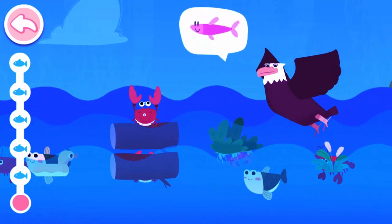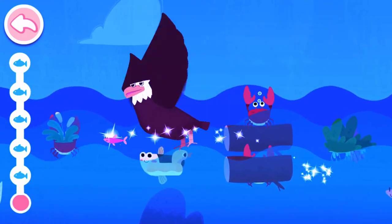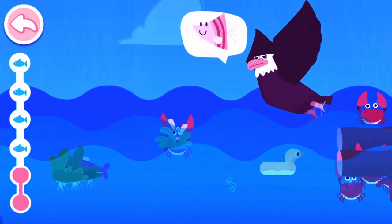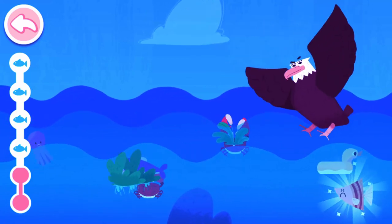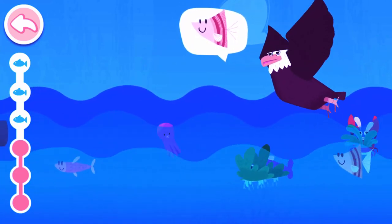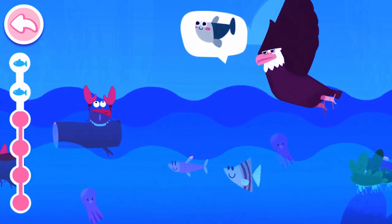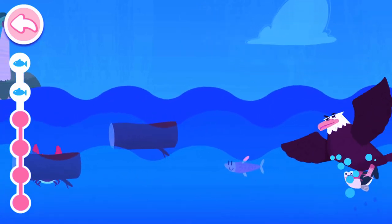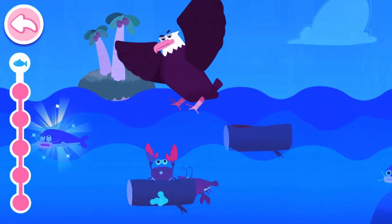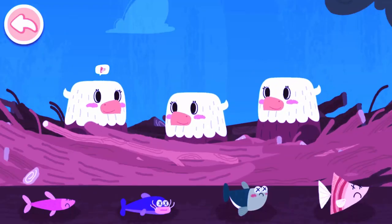Make sure to find this fish! Wow! The eagle is really fast! It caught a fish! Fantastic! Make sure to find this fish! And another one! Wonderful! So many fish! Daddy eagle has found so much food!